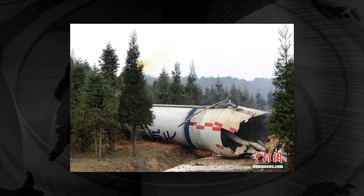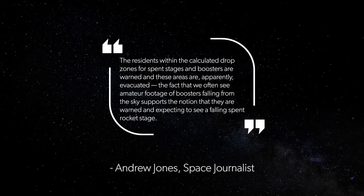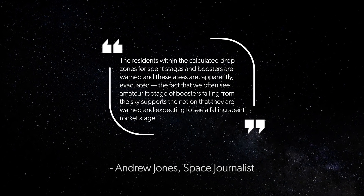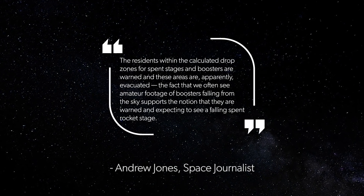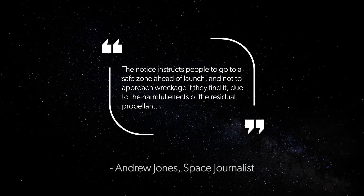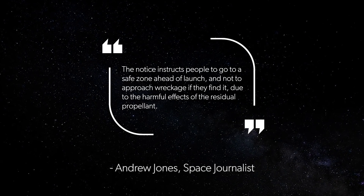This is concerning, but this is familiar for the people living in the settlements around this area. Andrew Jones, a space journalist specializing in China's space program for Space.com, said, 'The residents within the calculated drop zones for spent stages and boosters are warned and these areas are apparently evacuated. The fact that we often see amateur footage of boosters falling from the sky supports the notion that they are warned and expecting to see a falling spent rocket stage.' He also said the notice instructs people to go to a safe zone ahead of the launch and not to approach wreckage if they find it, due to the harmful effects of the residual propellant.